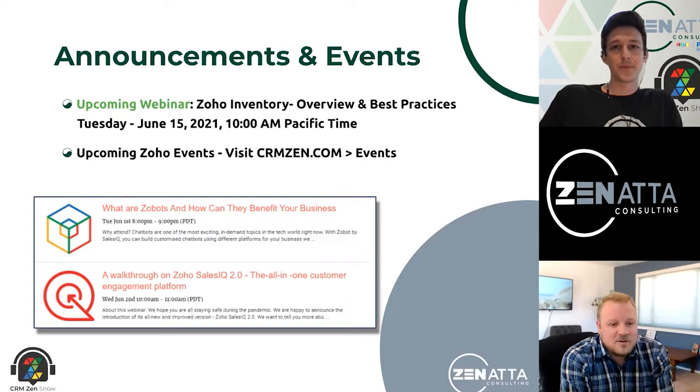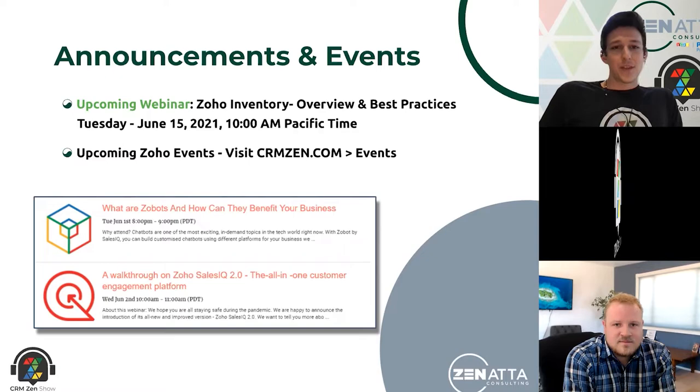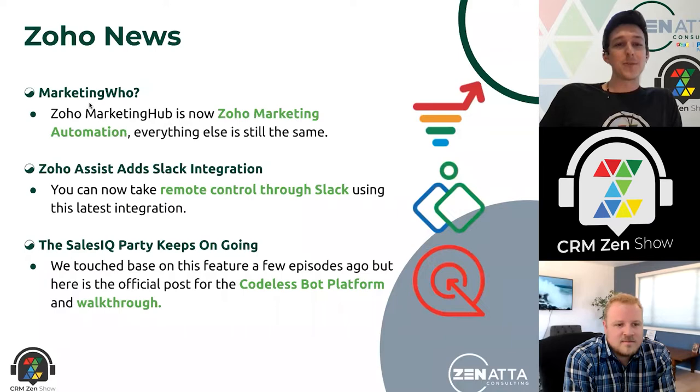I'm certainly looking forward to those webinars. There are some fantastic topics to dive into — a whole lot with the new SalesIQ. You've actually got another article about that this week. With that, let's jump right into the news.